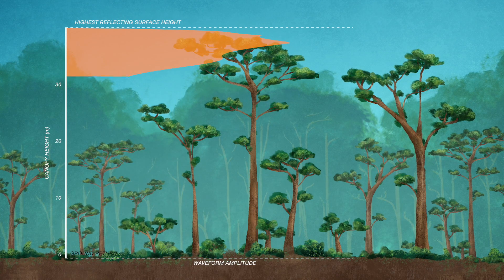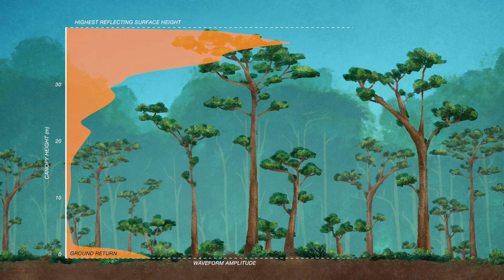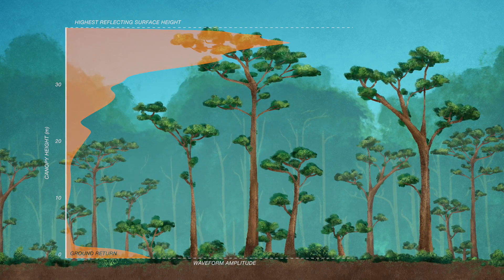When the pulse of light hits the surface it gets distorted and stretched out by any structure that's there. It looks almost like an echocardiogram — a distorted Gaussian waveform, technically speaking. Where the amplitude of that waveform is bigger is where there's more canopy material: more leaves and branches at a particular height. Where the amplitude is smaller there's less canopy material.